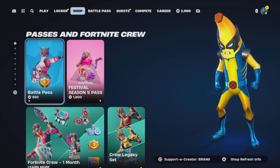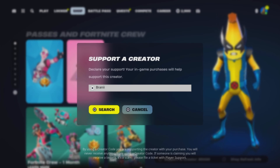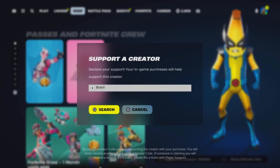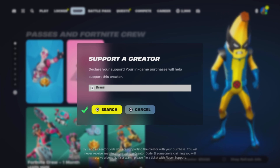If you would like to support me, be sure to use support-a-creator code BRANNY with two I's in the Fortnite item shop, as I am an Epic Partner with Fortnite. If you do use my code, comment down below saying 'I used your code' and I will give your comment a heart.